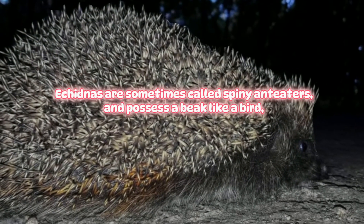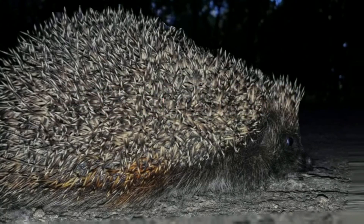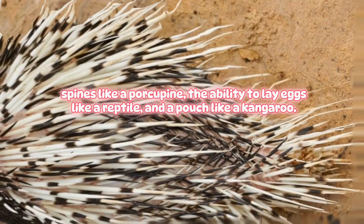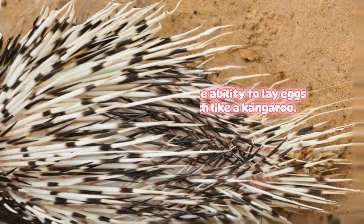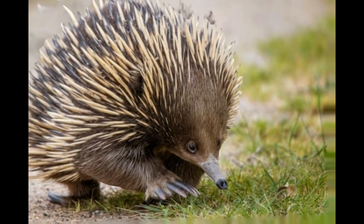Echidna. Echidnas are sometimes called spiny anteaters and possess a beak like a bird, spines like a porcupine, the ability to lay eggs like a reptile, and a pouch like a kangaroo. They have remained largely unchanged since prehistoric times.